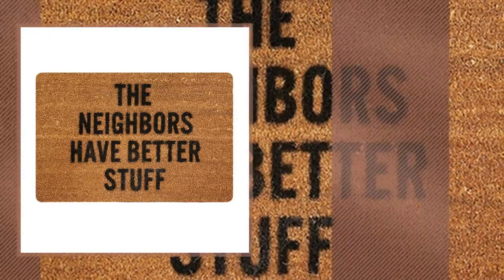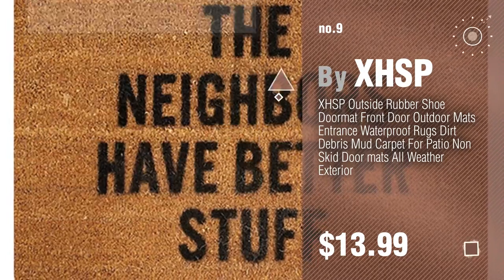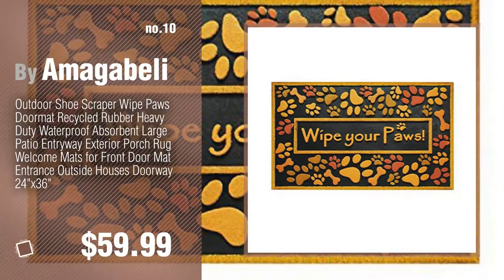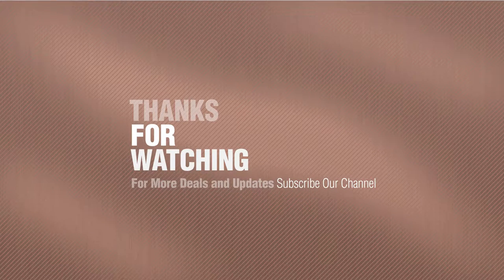Number 9, by XHSP. Discover more outside rugs ideas and items to explore — click the circle in the corner. Number 10, by Amagabili. If you like it, subscribe to our channel.